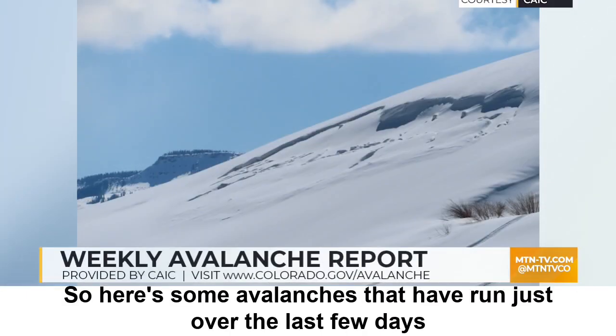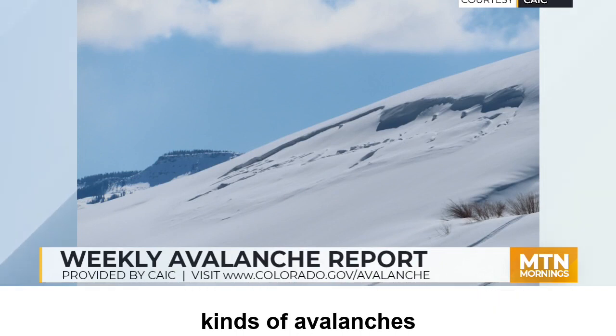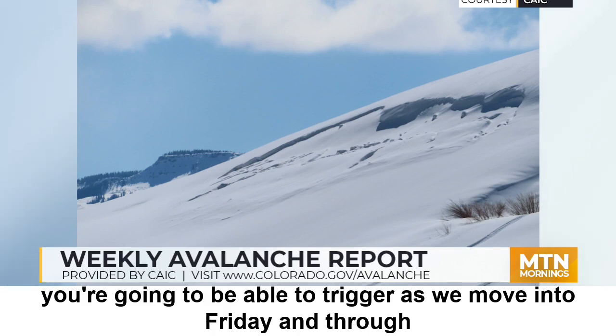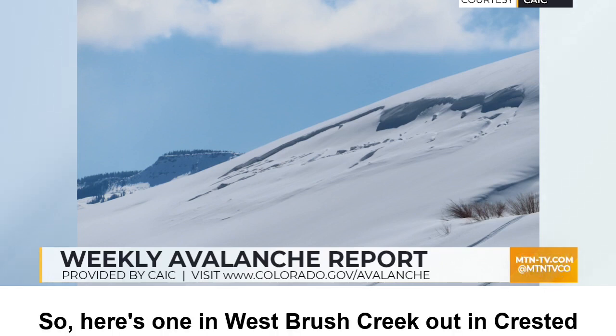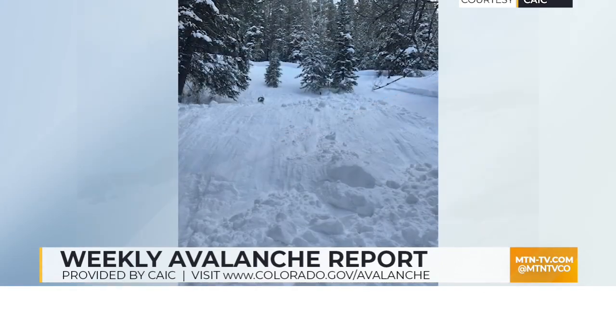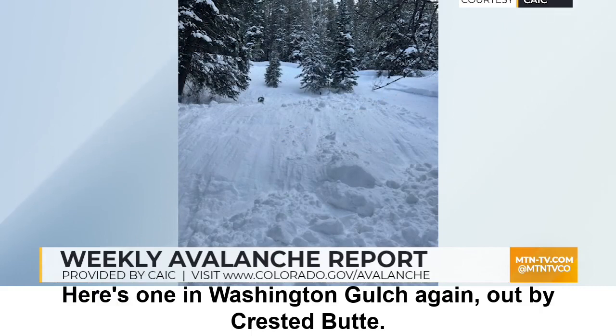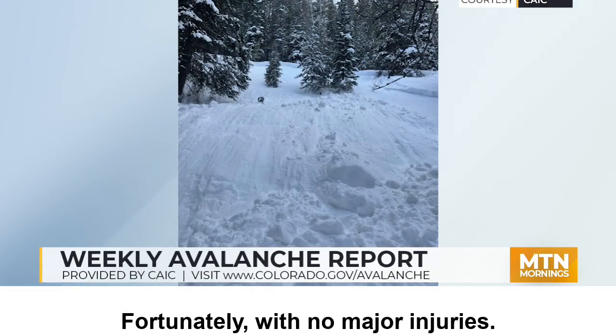Here are some avalanches that have run just over the last few days from across the state, and they're really good illustrations of the kinds of avalanches you're going to be able to trigger as we move into Friday and through the weekend. Here's one in West Brush Creek out near Crested Butte — you can see a wind-drifted slope that pulled out a slab in the storm snow. Here's one in Washington Gulch, again out by Crested Butte. This one caught a snowshoer and took them for a short ride, fortunately with no major injuries.